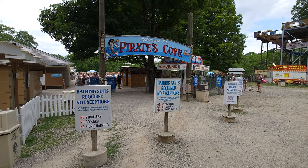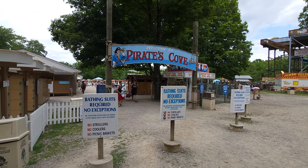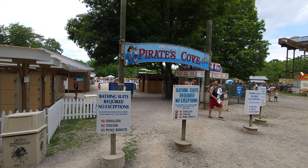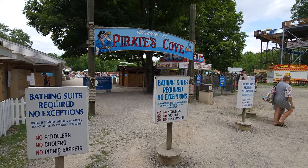Hey everybody, this is Paul, 125 Roller Coaster Challenge, and we're here at the Land of Maple Leaf in Hope, New Jersey. It's pretty much nestled between Dorney Park and Great Adventure, and inside the Land of Maple Leaf there is a water park called Pirates Cove. I want to walk through that real quick and show you everything it has to offer.